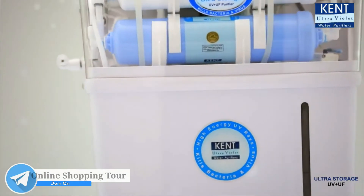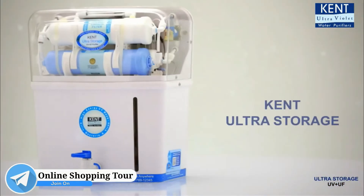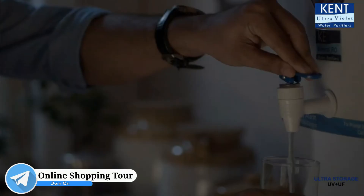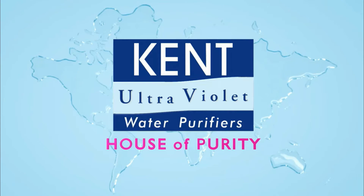To purify tap water or municipal corporation water, bring home the Kent Ultra Storage and protect your family against waterborne diseases. Kent — trusted by millions.